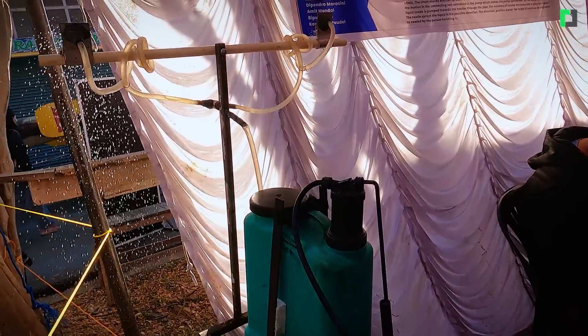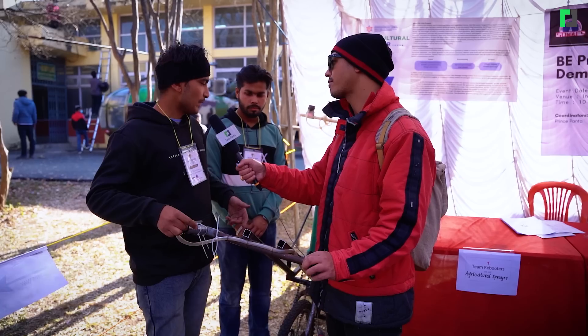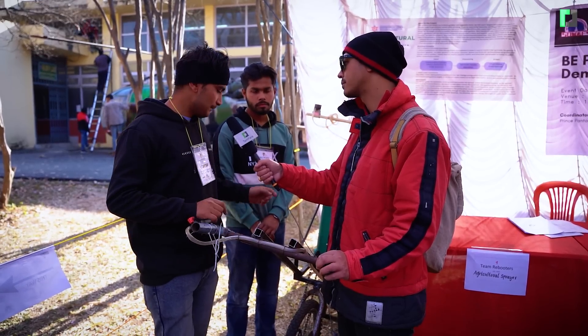In the car, we have to spray a lot. We have to maintain a distance. We have to spray for farmers. We have to use it on a slope area in Nepal. This is the main principle.